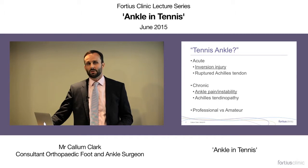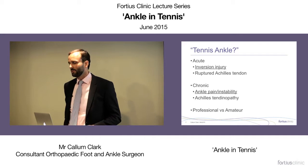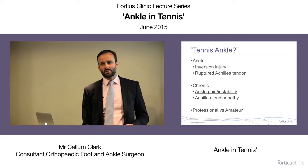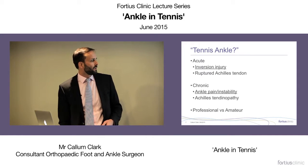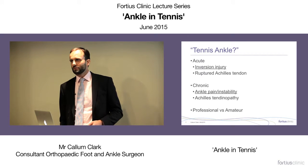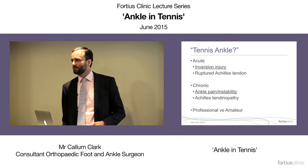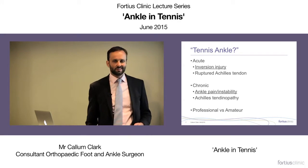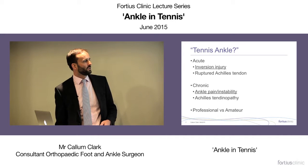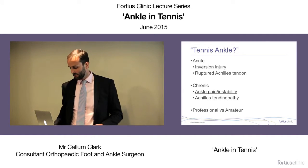We also see ruptured Achilles tendons in the non-competitive population — quite common in sports that demand sudden explosive actions such as tennis, squash, or badminton. In chronic injuries, there are recurrent ankle problems possibly from repeated inversion sprains, and Achilles tendon problems which are also very frequent. In competitive players you tend to see more acute injuries and fewer ruptured Achilles tendons.